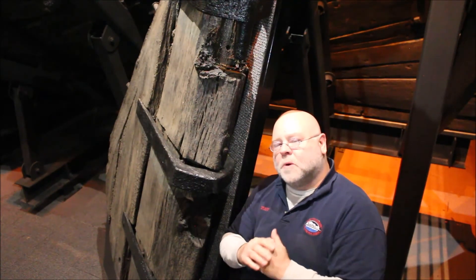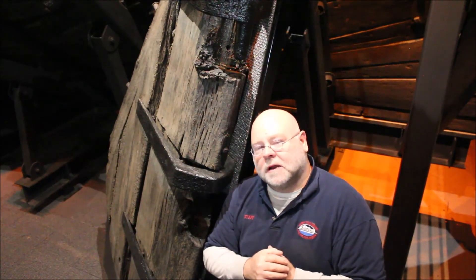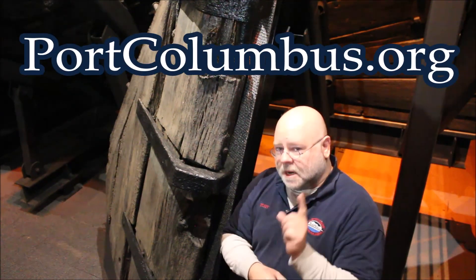Ladies and gentlemen, if you like this program, please make sure you hit that like button below and join us on our other social media sites and especially at our website, www.portcolumbus.org.